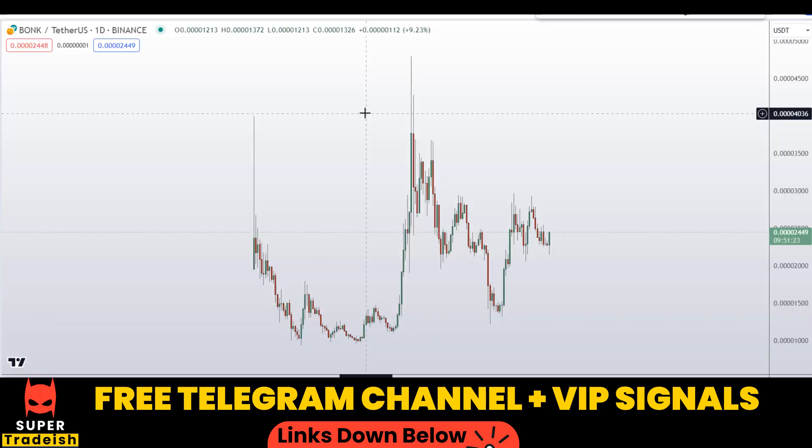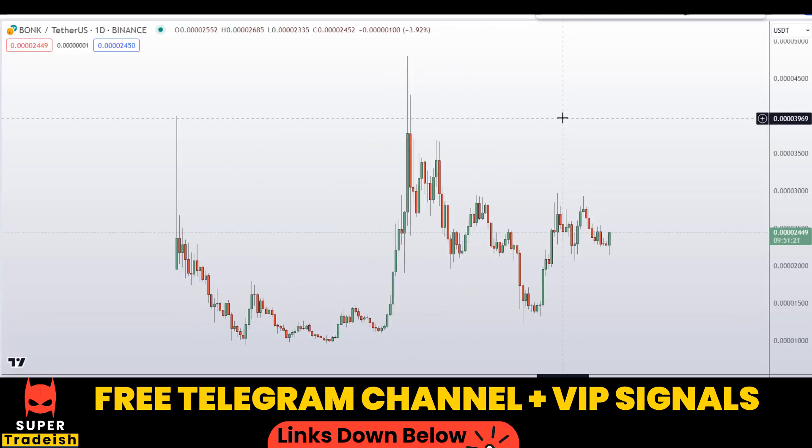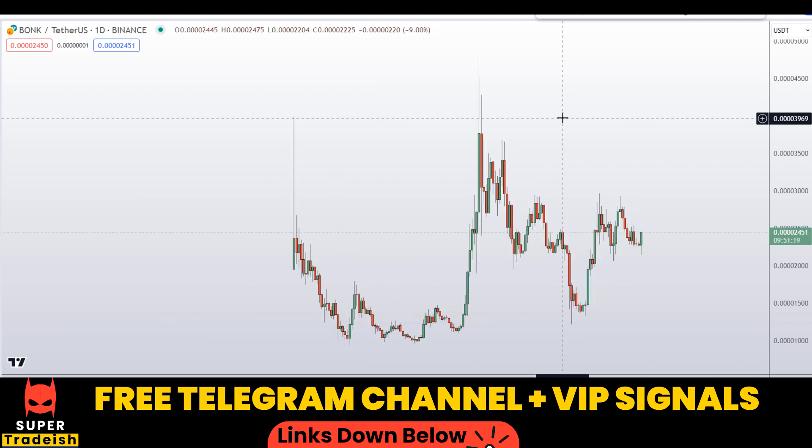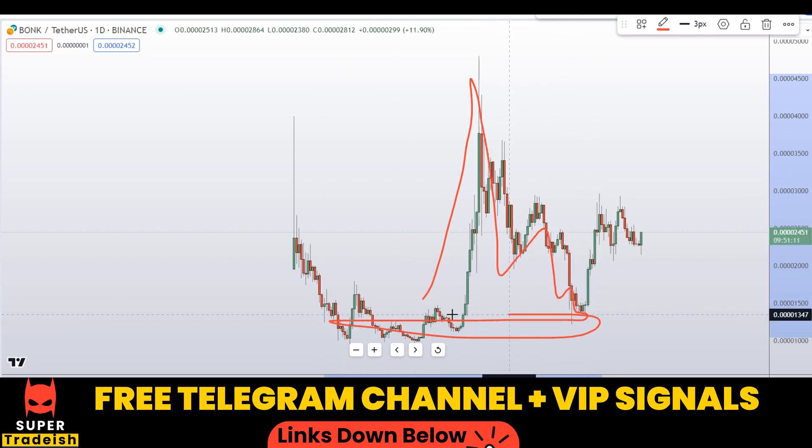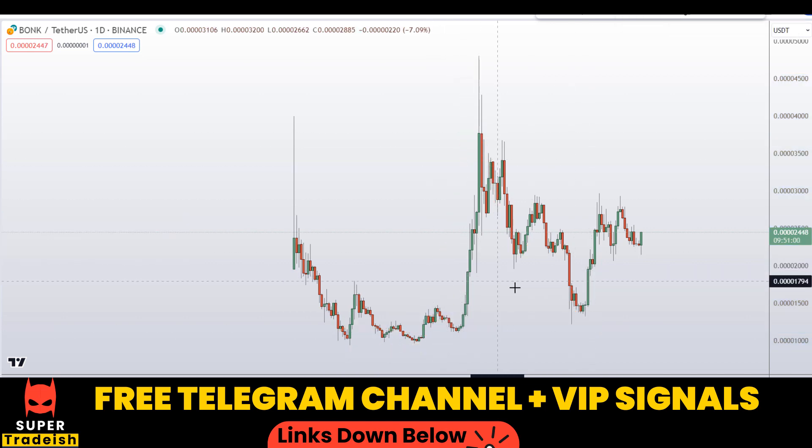Let's start by looking at the daily chart on BONK coin. As you can see, there was an uptrend, after which the price corrected back to the old initiation area where the price initially pumped. Right now I can see a bullish inverse head and shoulders pattern forming.